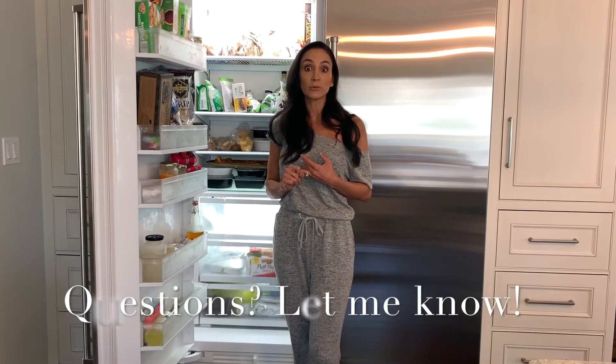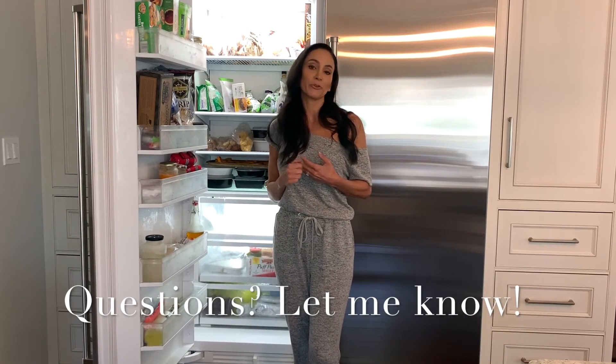I hope you enjoyed walking through my fridge and freezer. If you have any questions about food prep, how long things should stay in the refrigerator, or what can go in the freezer, just send me a message and I'll be glad to answer your questions. Thanks for watching!